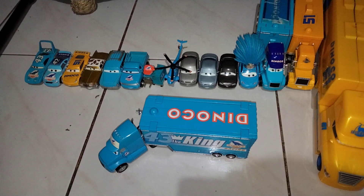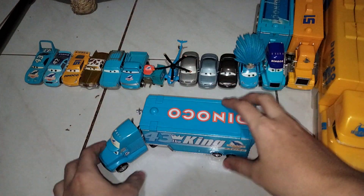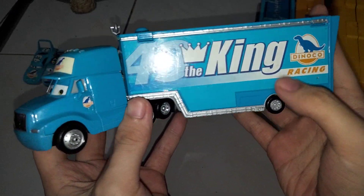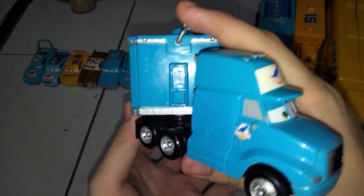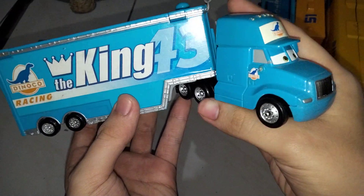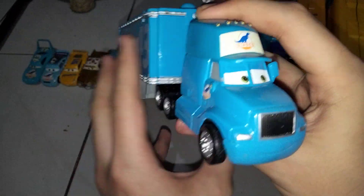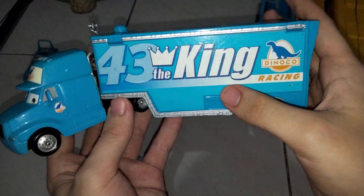Hi guys, this is DesiPixerCarsDriver again. So today I'll be reviewing the Dinoco hauler, aka Mr. The King hauler, Strip Weathers, aka Mr. The King. So there he is. It's not really in the best condition right now because I pretty much bought this online. It's actually a pre-owned hauler, or a trailer truck I should say. So let's get on with this typical review.